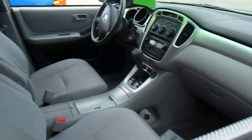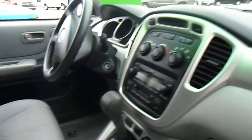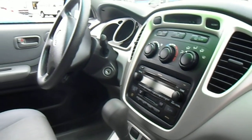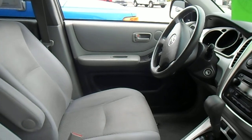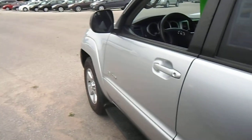Let's take a look at the interior of the Highlander. Again, this one has third row seating, automatic transmission, a CD player, thermostat controls, power windows, power door locks, and power seats on this model.